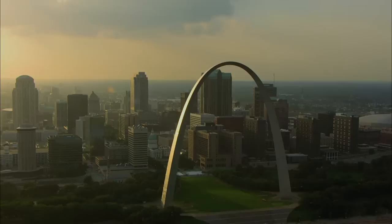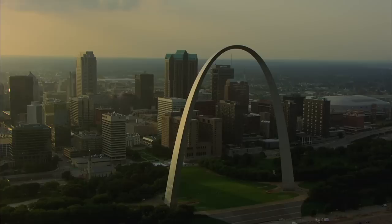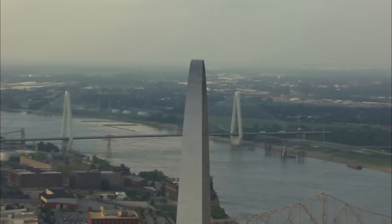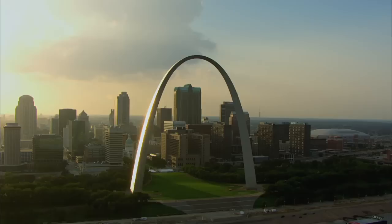St. Louis then launched a design competition for a new memorial on the site. The winner was a Finnish-American architect and designer named Eero Saarinen. His monumental arch seemed the perfect symbol of the opening up of the west, and a way to frame the growing city of St. Louis.